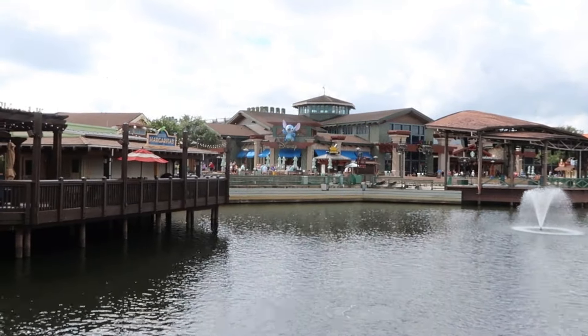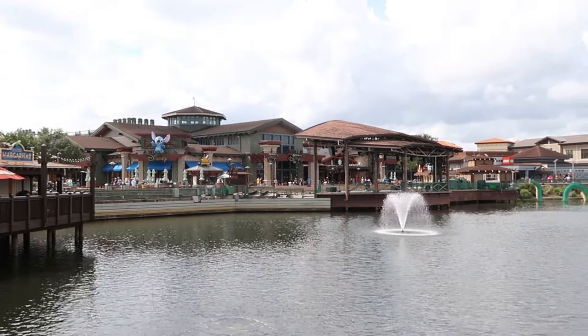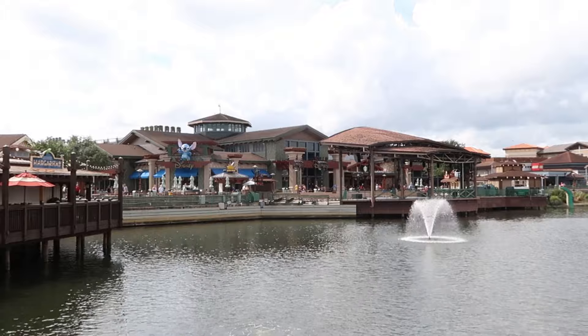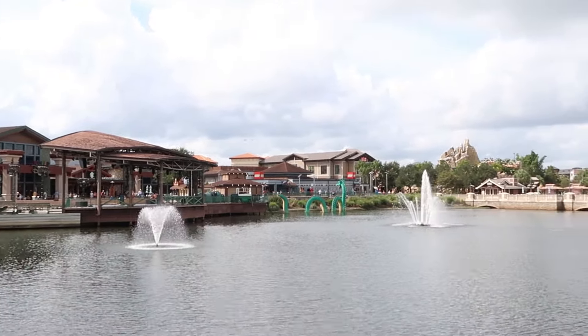There are some really beautiful views across the Lagoon area — we have the World of Disney, the Waterside Stage where they normally have free orchestras or different events going on, and the Lego Loch Ness Monster in the backdrop. Always check out what's happening at Disney Springs.